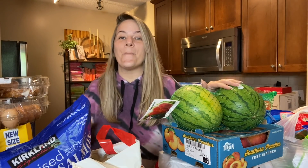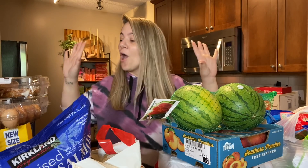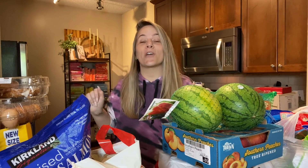Hey y'all, it's Thrifty Tiffany and I am back with a Costco haul! Yes, another Costco haul — we needed to fill up on some items so I wanted to share it with you guys. If you're new, I hope you stay and subscribe, and if you're a current subscriber, thank you so much for your continued love and support.